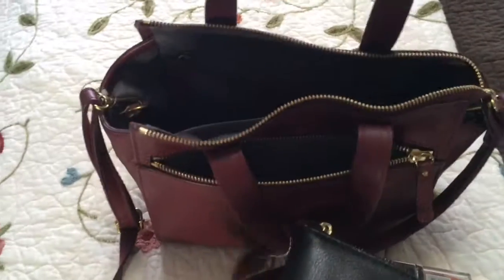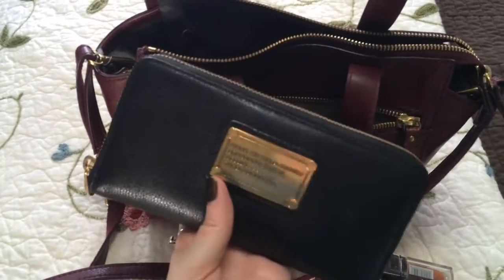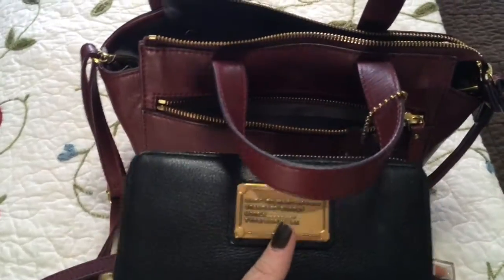And then I have my wallet, which is my favorite wallet. It is the Marc by Marc Jacobs Q Zippy wallet in vertical. And it's awesome because you can open it and it lays completely flat. It has tons of card slots in it.